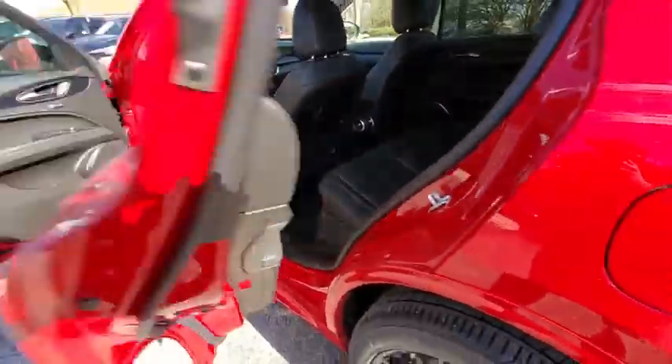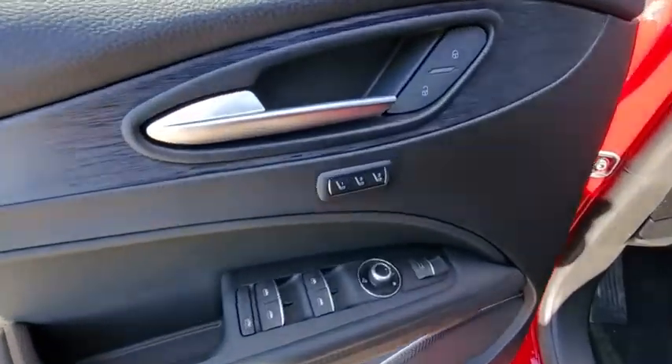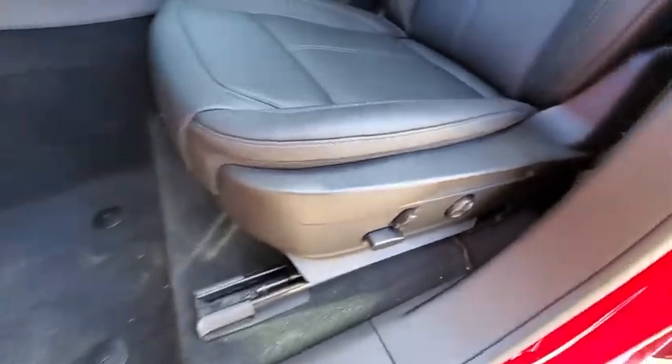Bluetooth, leather wrapped steering wheel, adjustable steering wheel, power steering, floor mats, keyless start, cruise control, aluminum wheels, four wheel disc brakes. This isn't just a vehicle.